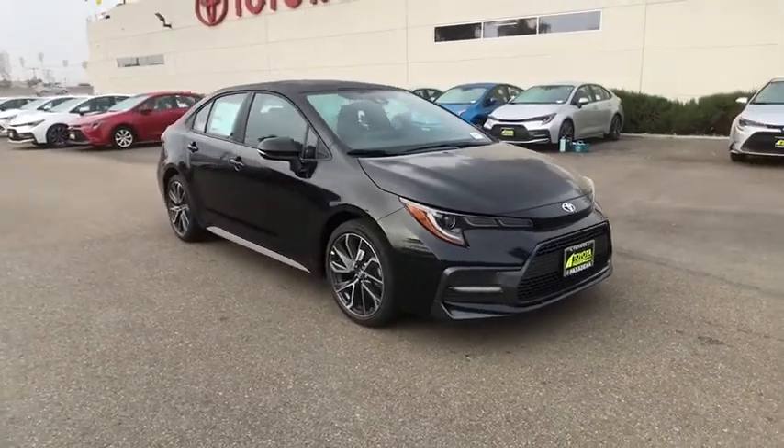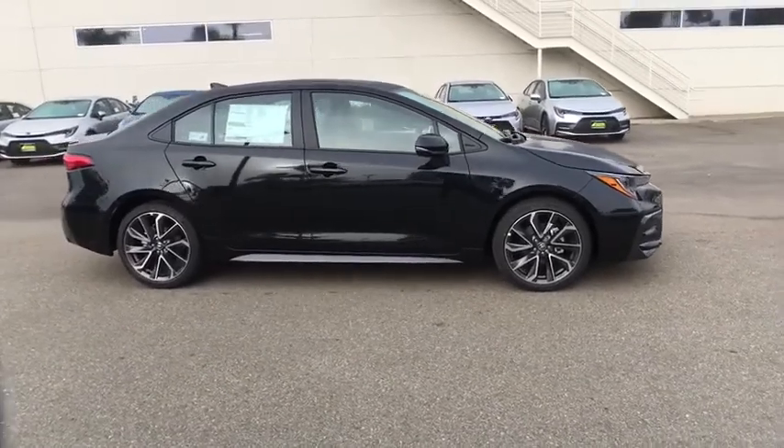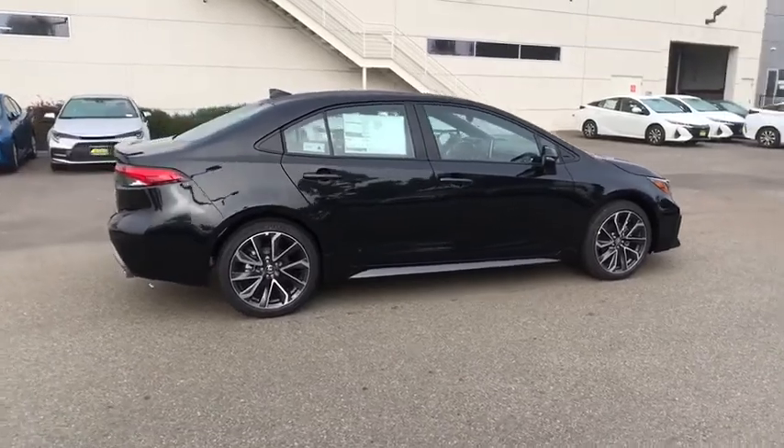Come test drive the 2020 Toyota Corolla. The Corolla is still a great option for those who want dependability, comfort, and value. Here are some of this vehicle's great options.